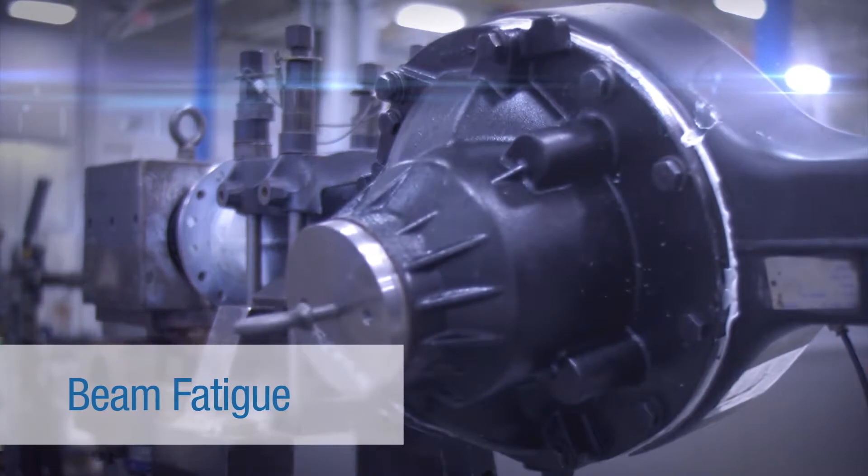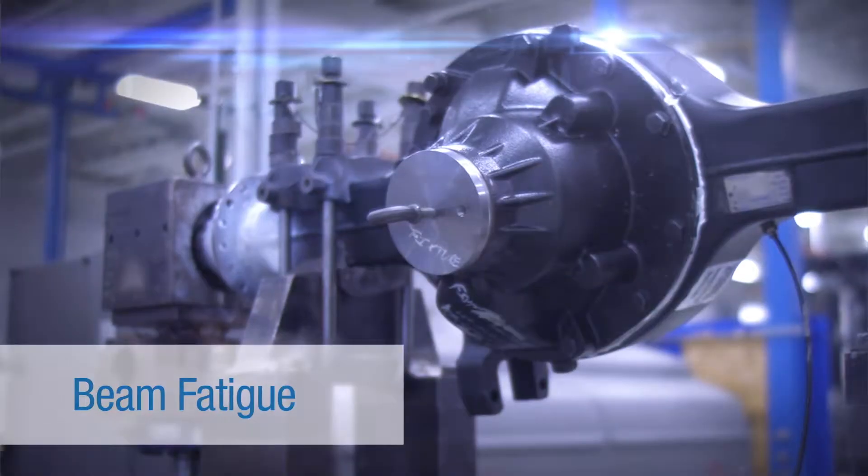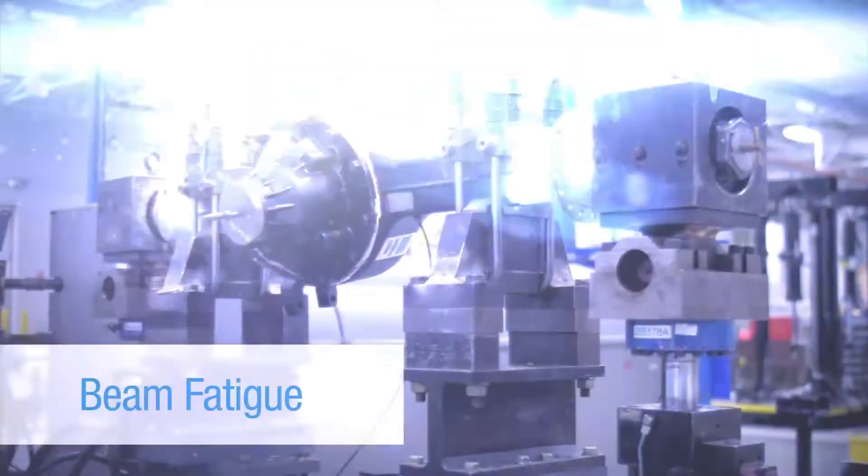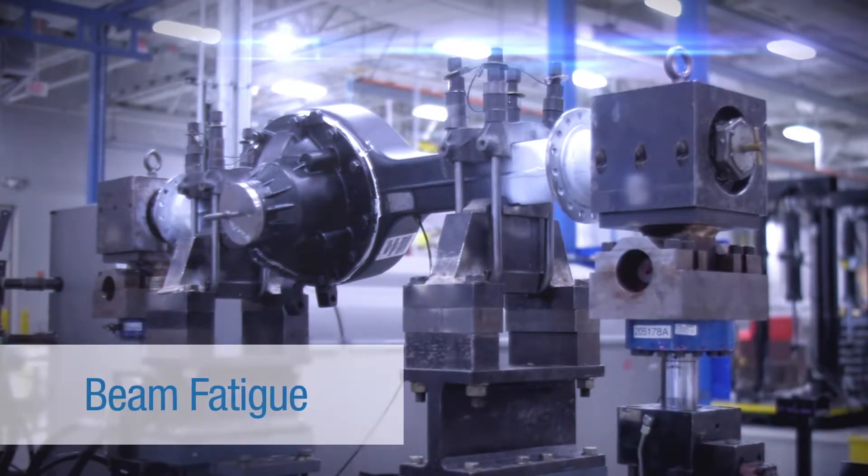The beam fatigue testing simulates the vehicle loading. As the vehicle's going down the road, that axle's bending or deflecting. Our test is simulating that and we want to ensure that we don't have any issues or any failures of that housing throughout the life of the vehicle.